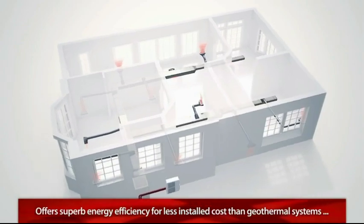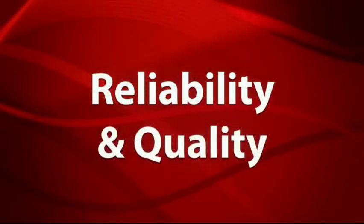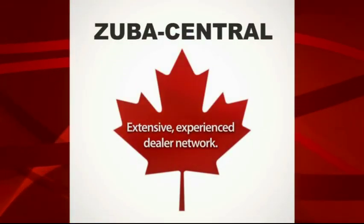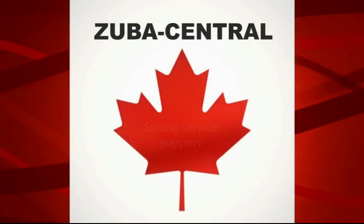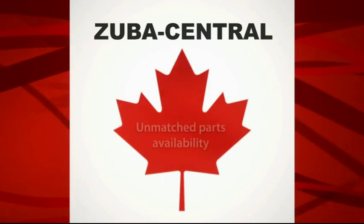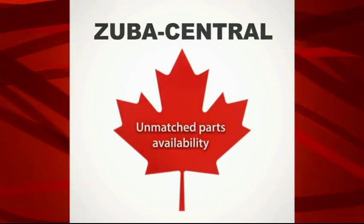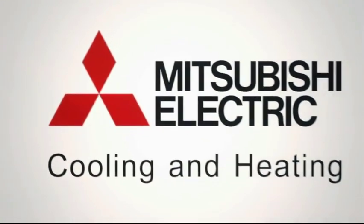For over 90 years, Mitsubishi Electric has built a worldwide reputation on quality and reliability. In Canada, we stand behind our products with an extensive and experienced dealer network. This, combined with our strong service support and unmatched parts availability, ensures you'll enjoy the worry-free comfort and quality that only Mitsubishi Electric can offer.